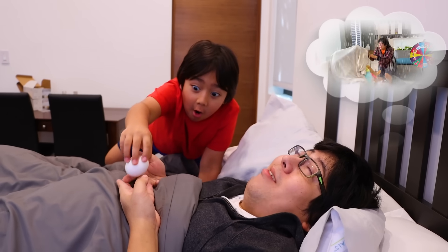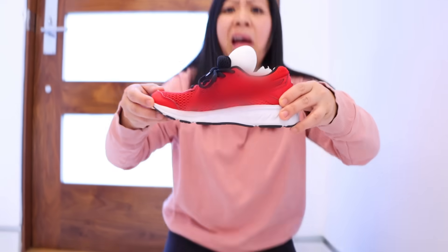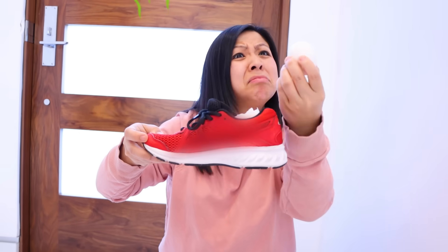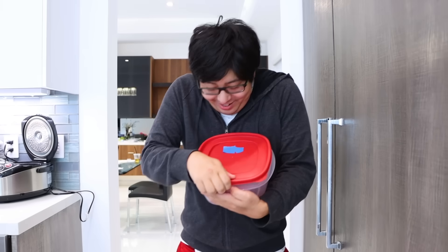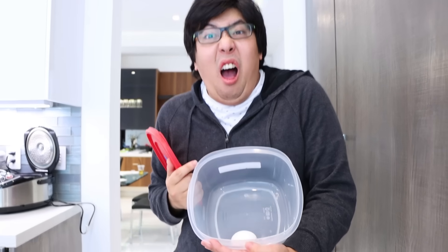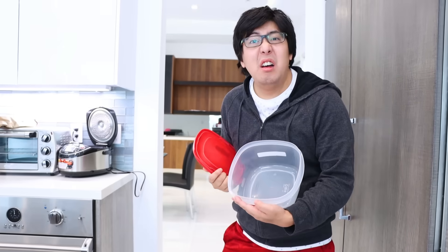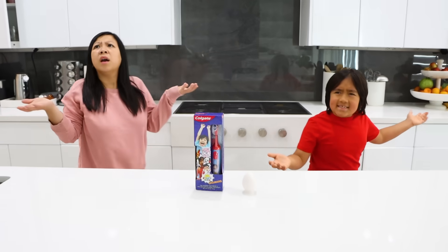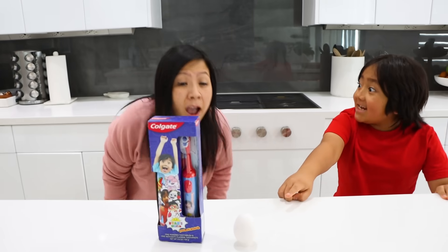Another egg! Mmm, look what mommy made! Where's the last egg? I don't know — where can it be? Mommy, there's the last egg!